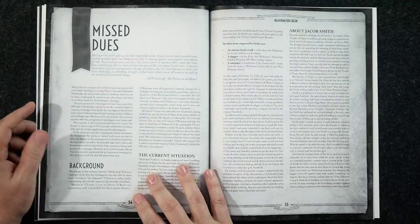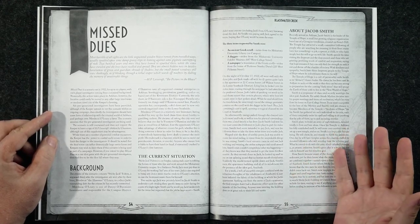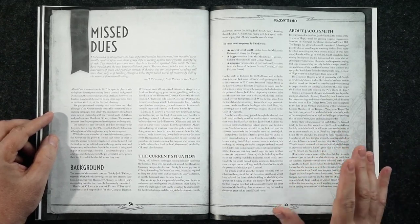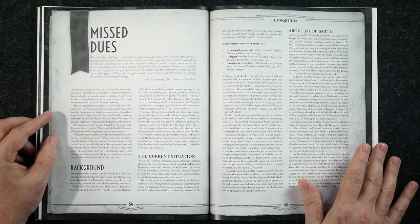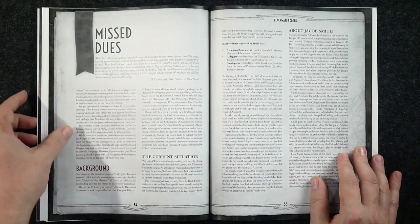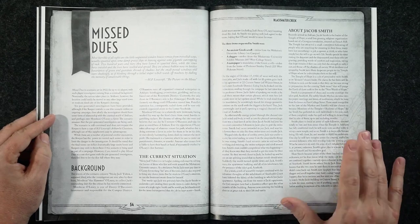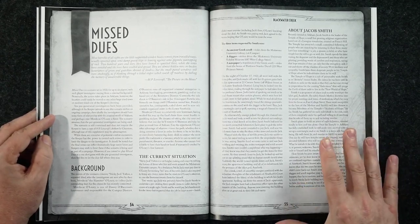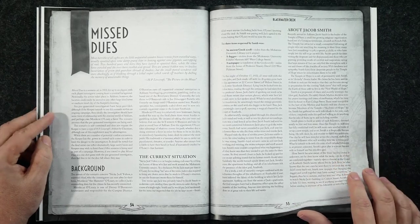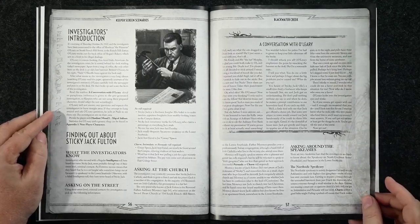It's interesting because normally when you purchase a game master screen you really just get the screen — maybe a 15-page booklet at most. I like that recently some companies are packing more punch with their GM screens. I'll be the first to say I have not seen a game master screen product with as much content in it as this one.